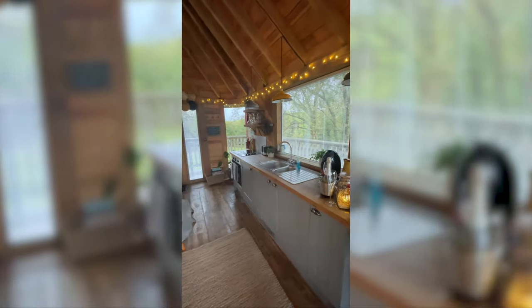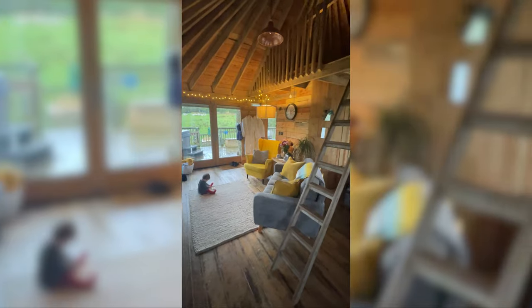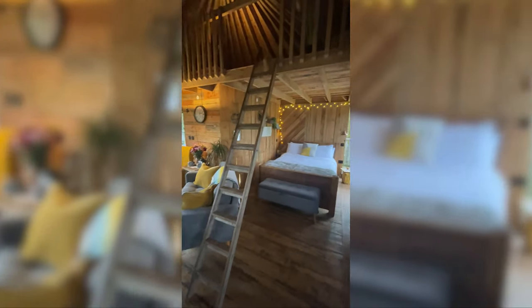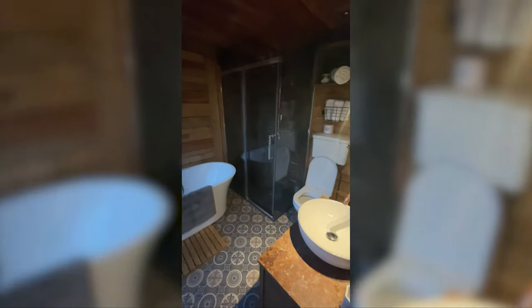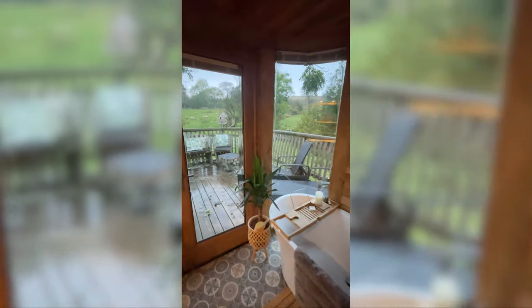We're staying in the first treehouse that they built. It has a large double bed, a living space area, a kitchen, bathroom, and a mezzanine floor that children can sleep in. The bath offers incredible views over the Welsh countryside, and if you want to get outside it's also got a hot tub on the deck.